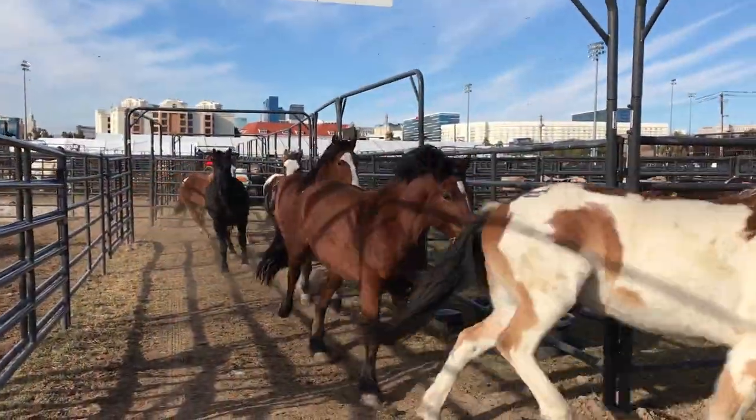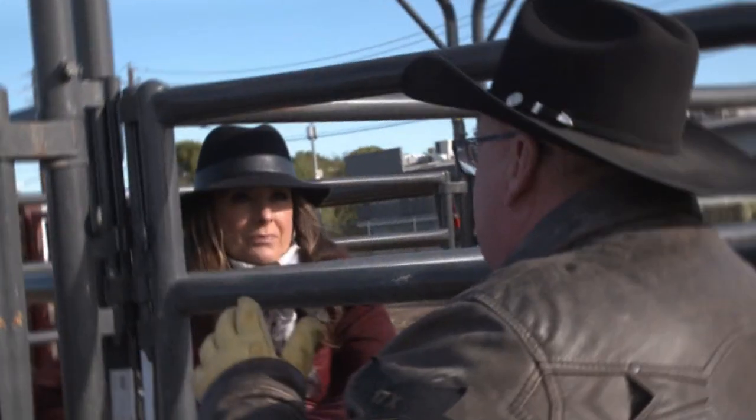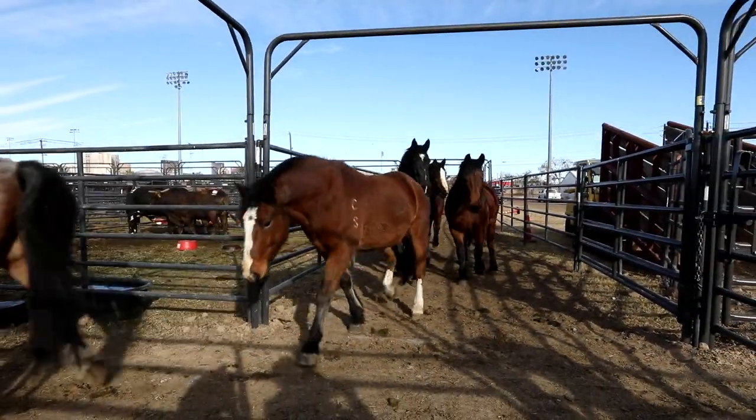This rodeo, everybody has their own thing they do, and everybody makes sure that they do it at the right time. John spends 30 days in Vegas preparing for this. He truly loves his job. I love it because I get to take care of the best stock in the world with 60-something different bosses every day.